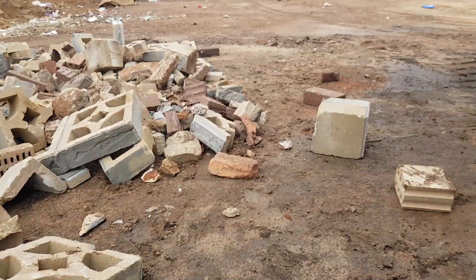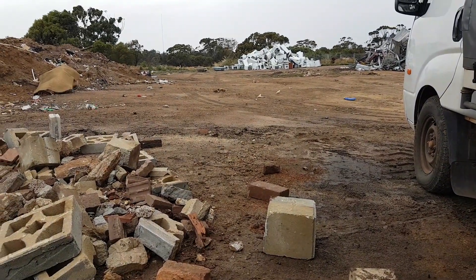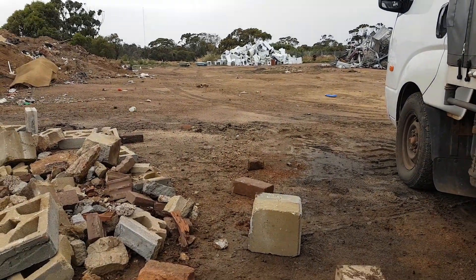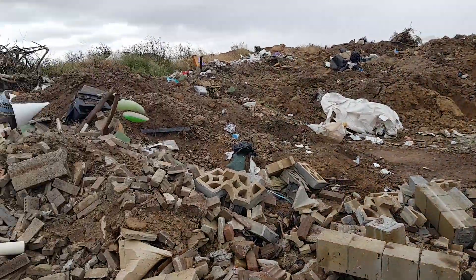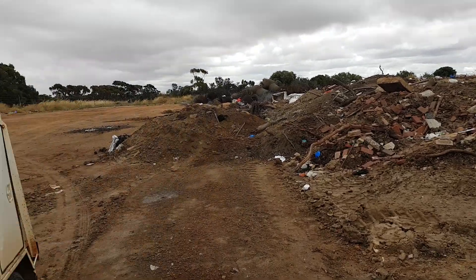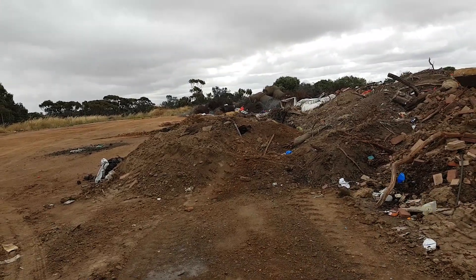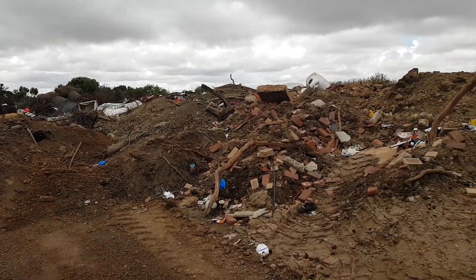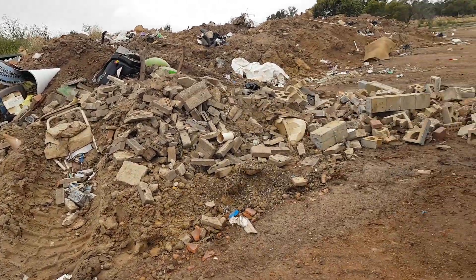Alright guys, it's been a fair while — this is the first video I've made for probably two years. I'm still scrapping, still finding heaps of beautiful stuff at local rubbish dumps. My house is looking absolutely amazing. Just some of the stuff I rescue from these rubbish dumps is absolutely amazing.